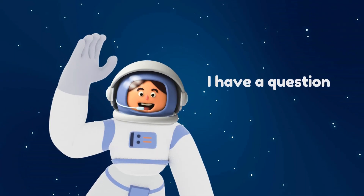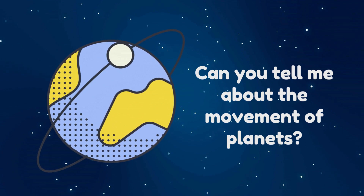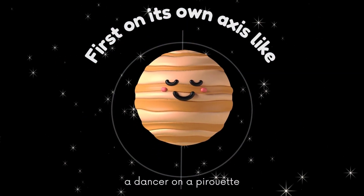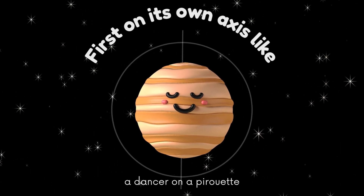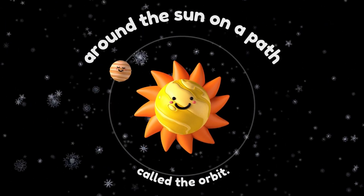I have a question. Can you tell me about the movements of planets? First, on its own axis line, like a dancer on a pirouette, and around the sun on a path called the orbit.